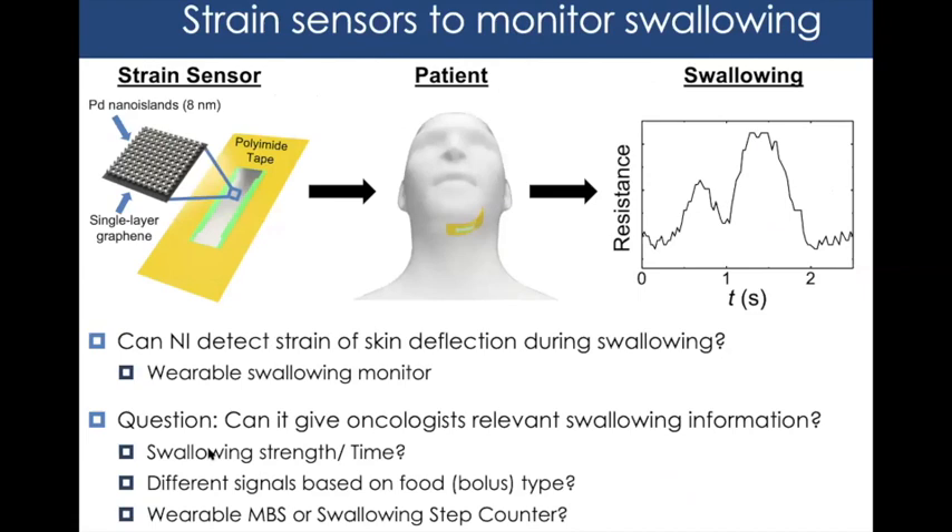The idea was to develop a wearable complement that could be deployed at home. By wearing a strain sensor daily or weekly, patients could get data far more regularly than the MBS. Our research questions were: can this sensor provide insights into swallowing strength and timing? Can we differentiate signals based on food type, mirroring the MBS protocol? And ultimately, are we building a wearable MBS or just a swallowing counter that doesn't capture health status?